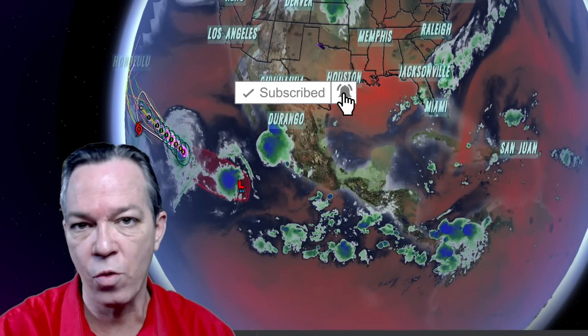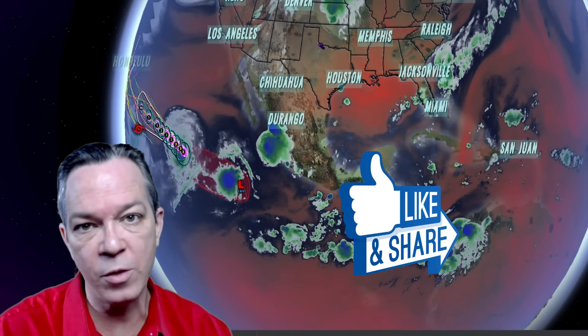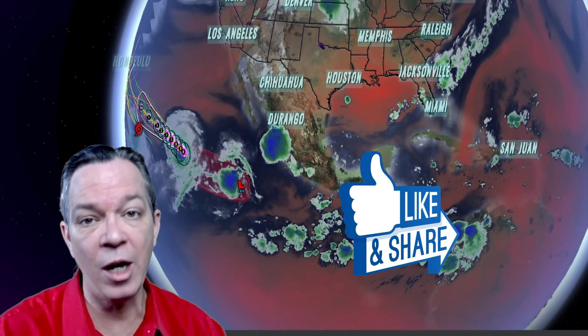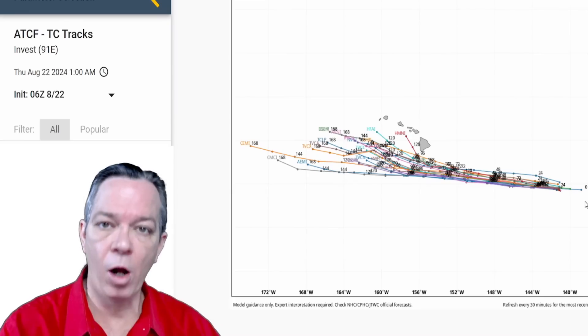If you've never been here before, make sure you subscribe — I'm here all year long with weather forecasts. Hit the like button down below to help others find this information. Time stamps are always in the description to help save you time, and hit that share button if you have a moment.